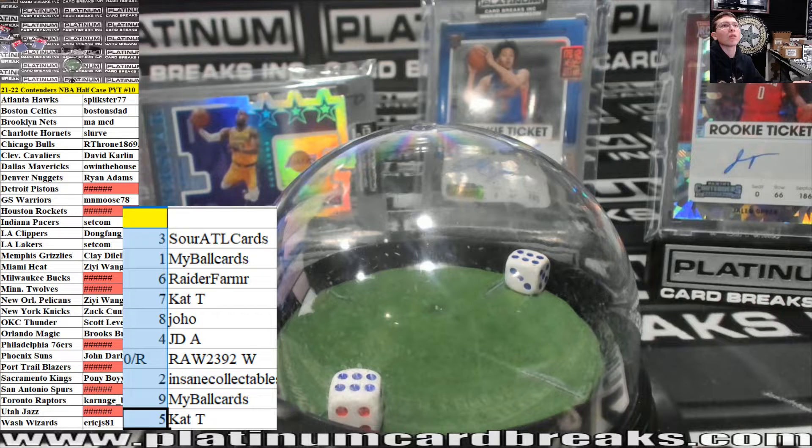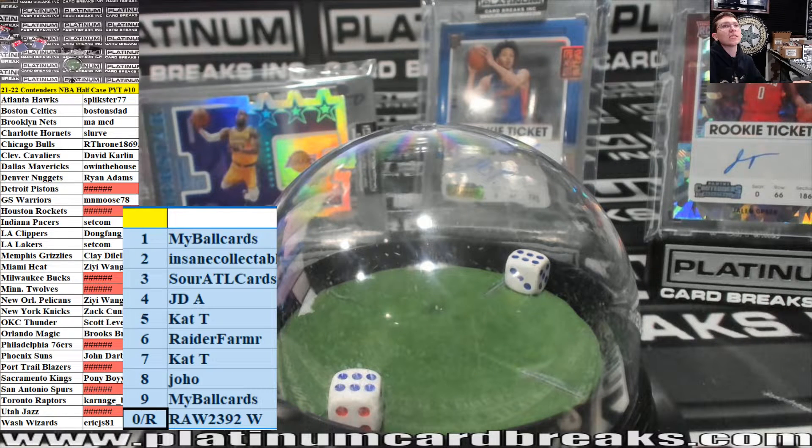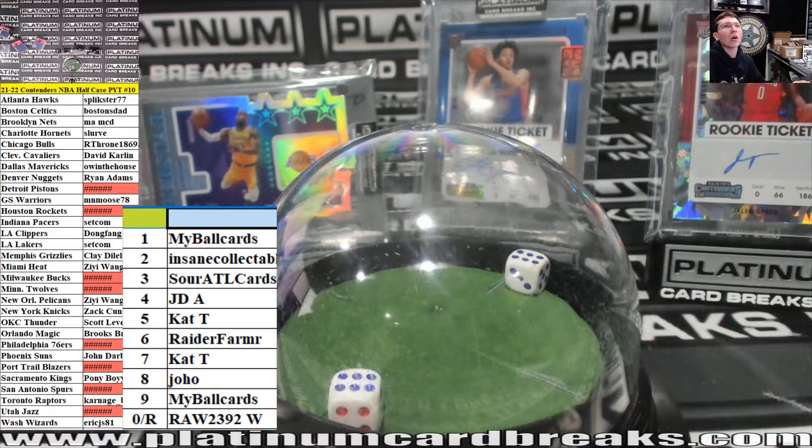Thank you guys for the fill everyone. There it is ladies and gents. My ball cards is in there. 2021-22 Contenders NBA number 10 to 12. Numbers only. 10 to 12.